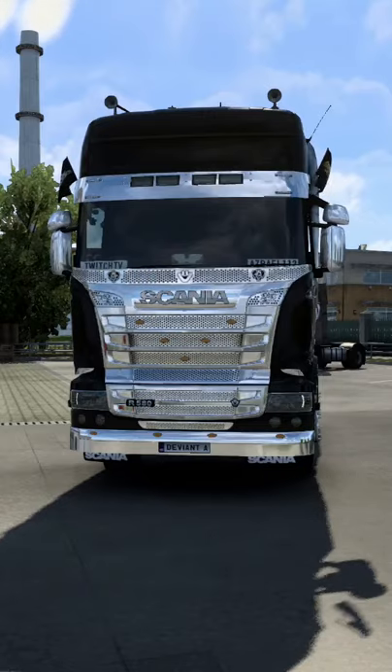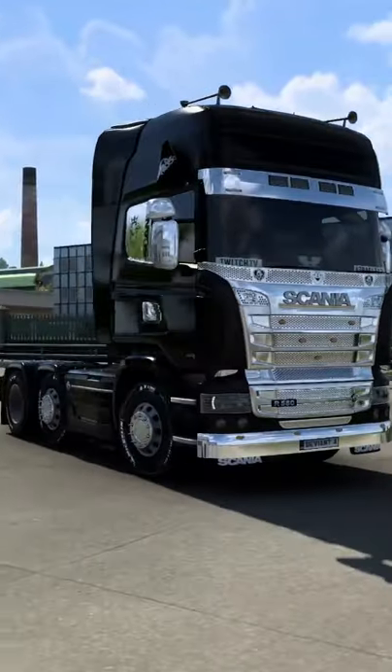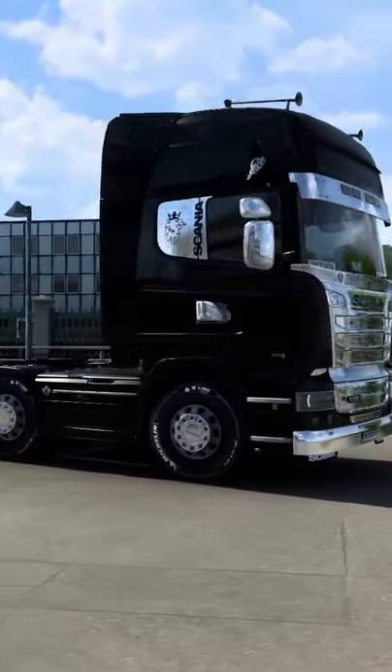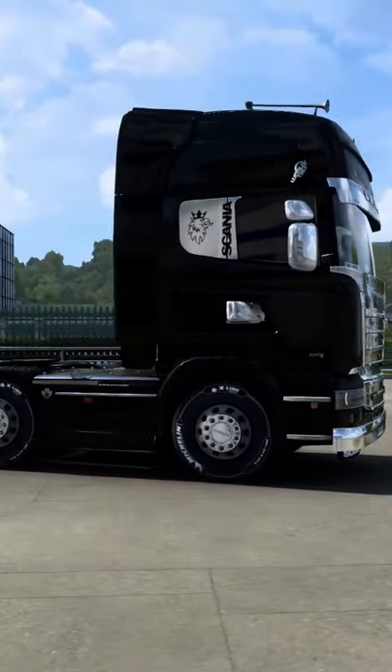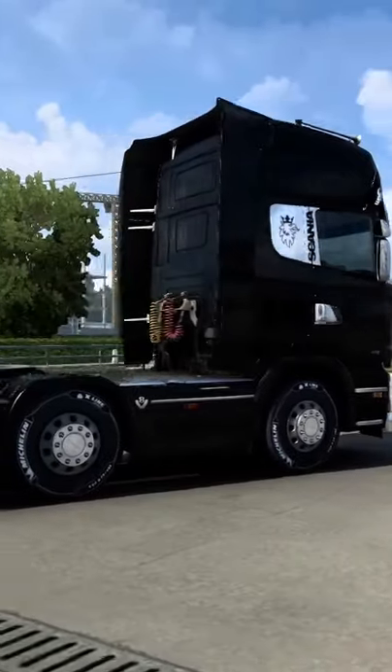Today's truck is, as voted by you, the Scannier — more specifically, the Scannier Streamline. I have gone with a black and chrome Streamline finish, with nice little accents for the V8 model, as you can see.